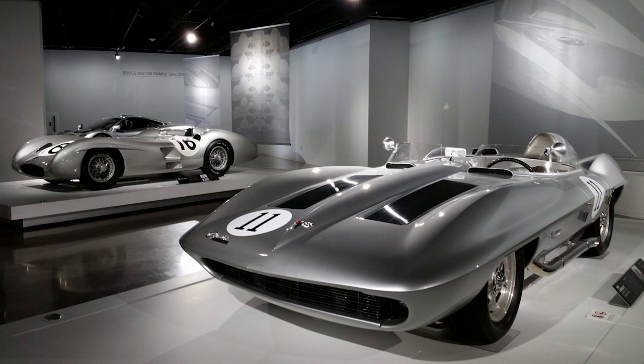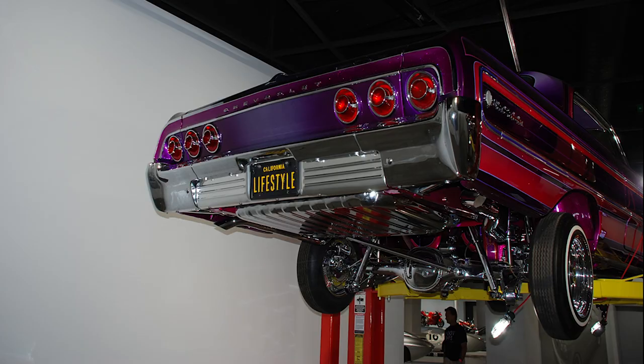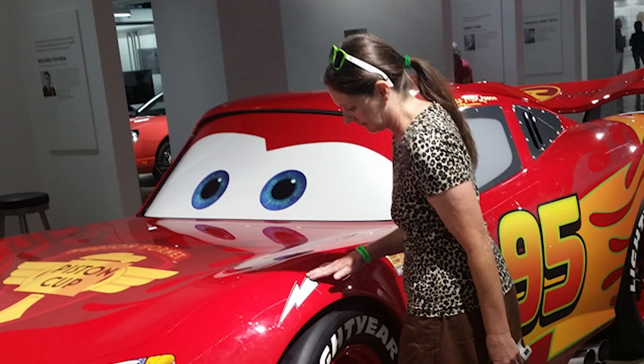They also have one of Imelda Marcos's cars — cars from all kinds of fun and exciting people. Not to mention the movie Cars — they've got Lightning McQueen. The Lightning McQueen, not just a replica. These are the actual cars.